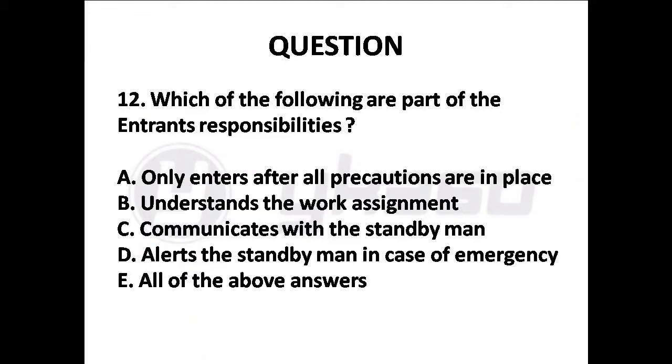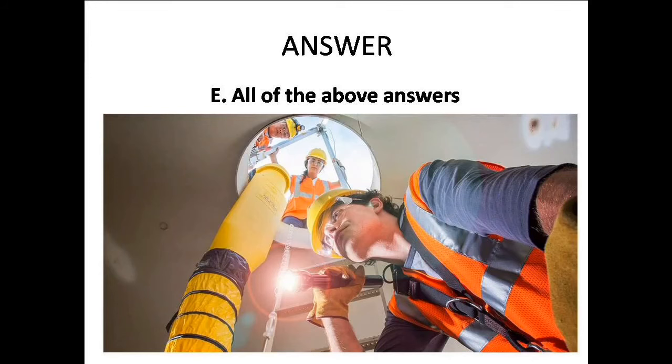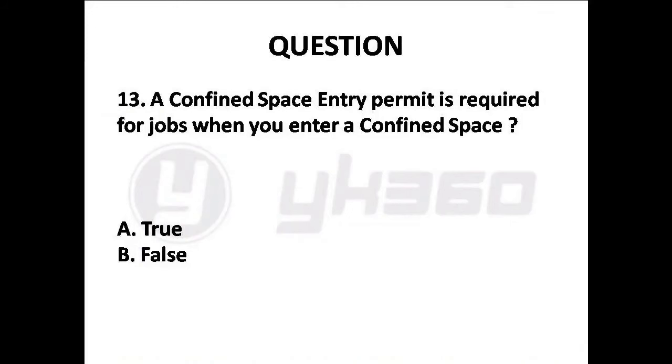Question 12: Which of the following are part of the entrant's responsibilities? A. Only enters after all precautions are in place, B. Understands the work assignment, C. Communicates with the standby man, D. Alerts the standby man in case of emergency, E. All of the above answers. Answer is Option E: All of the above answers.